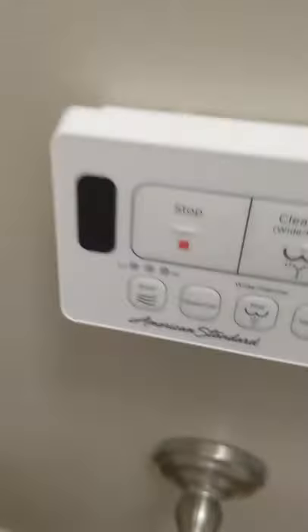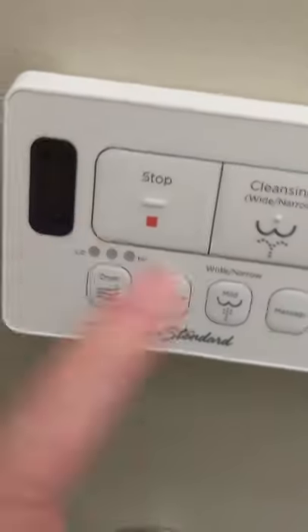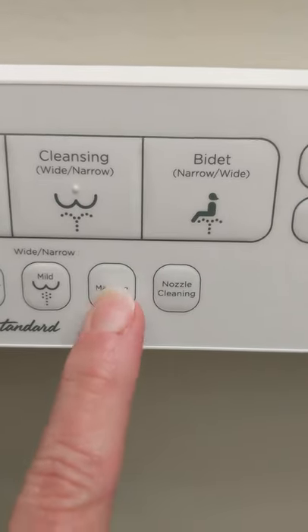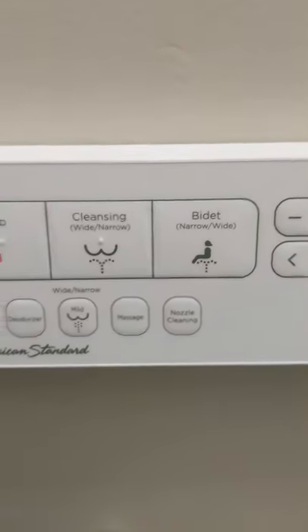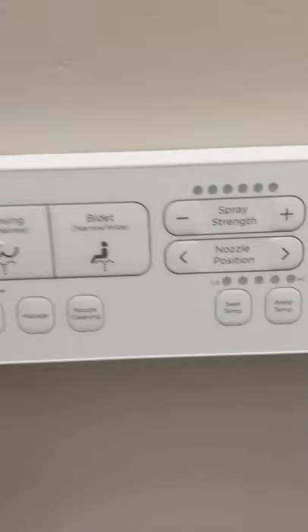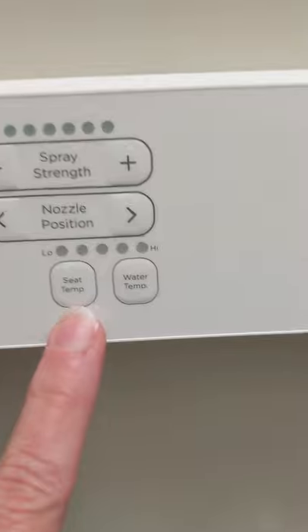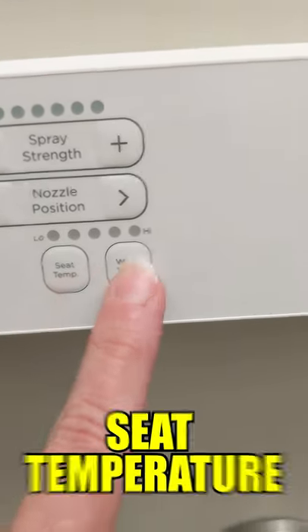It has this dryer and it has a deodorizer — I don't know what that is. And it has this massage. I never expected my toilet to give me a massage. You can change the spray nozzle and the strength. And then this one — seat temperature and water temperature.